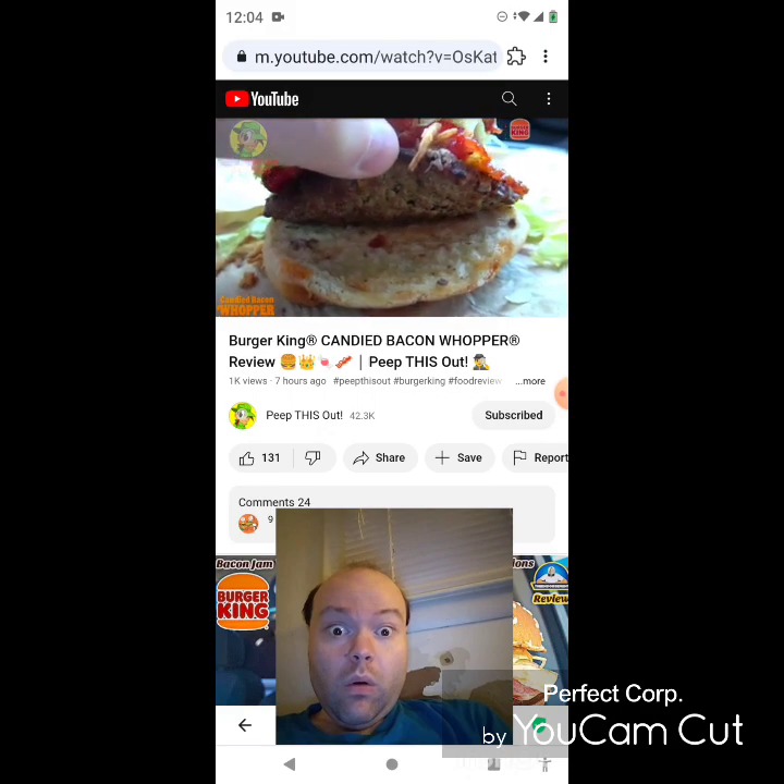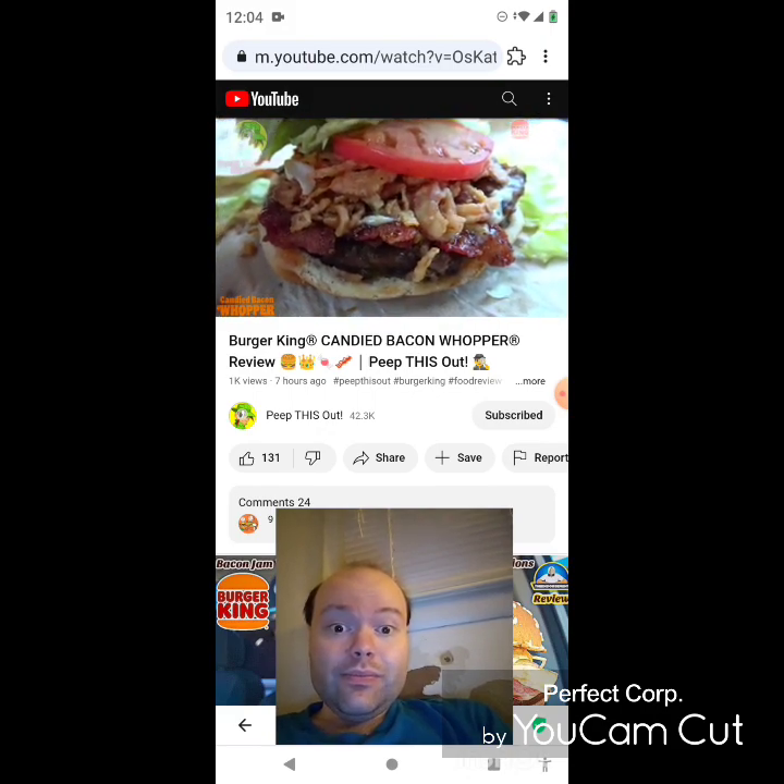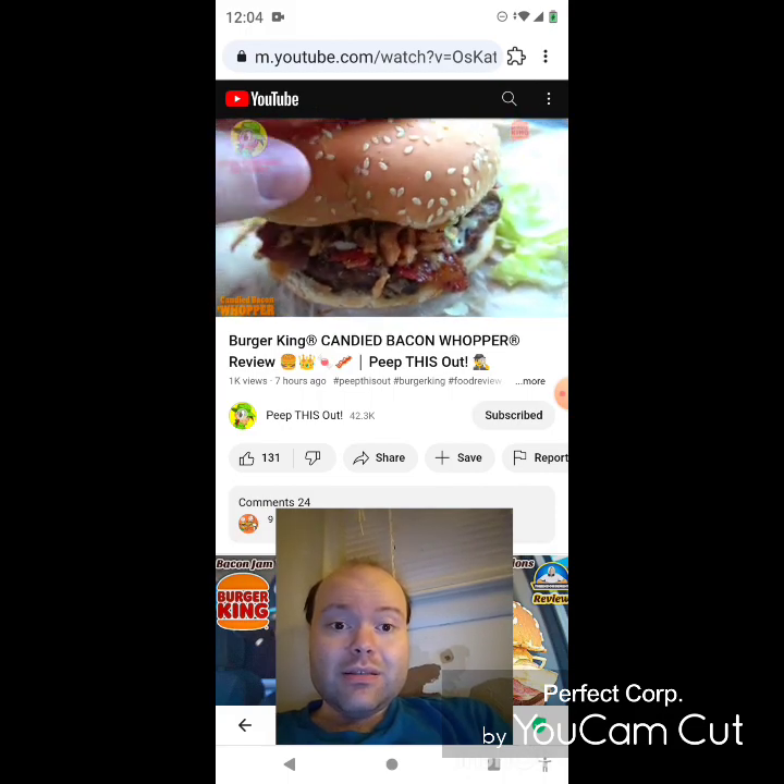Definitely a front-loaded burger — this one is loaded with the good stuff and it smells pretty decent as well. The combination of that candied bacon and the bacon jam is adding a little bit of sweetness in the air and you can really notice it. Pretty cool.